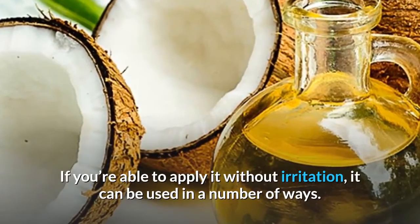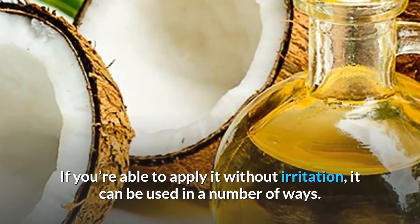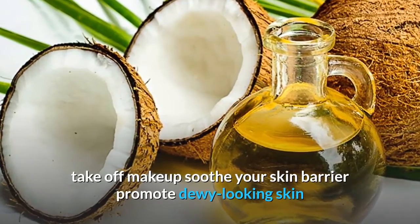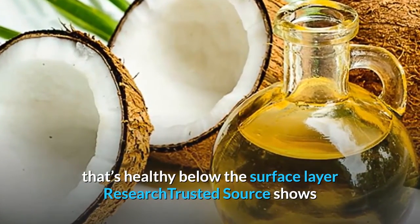If you're able to apply it without irritation, it can be used in a number of ways. You can use coconut oil to take off makeup, soothe your skin barrier, and promote dewy looking skin that's healthy below the surface layer.